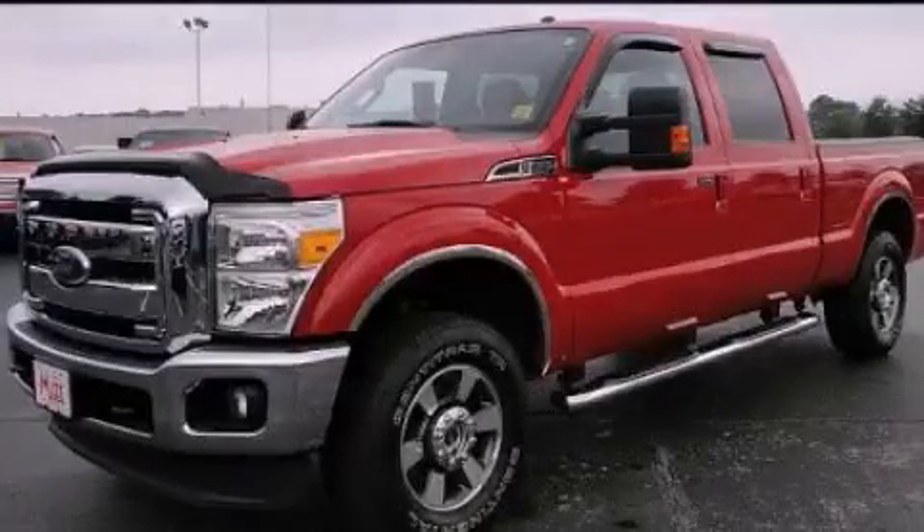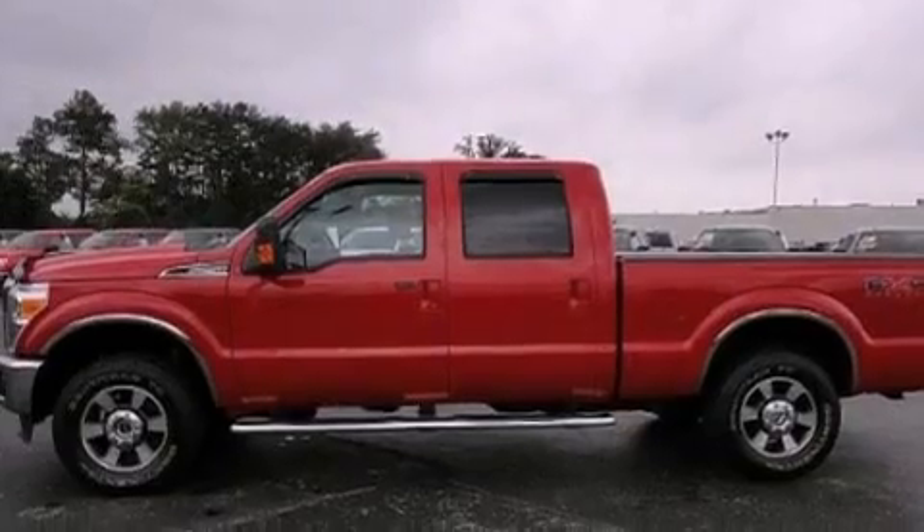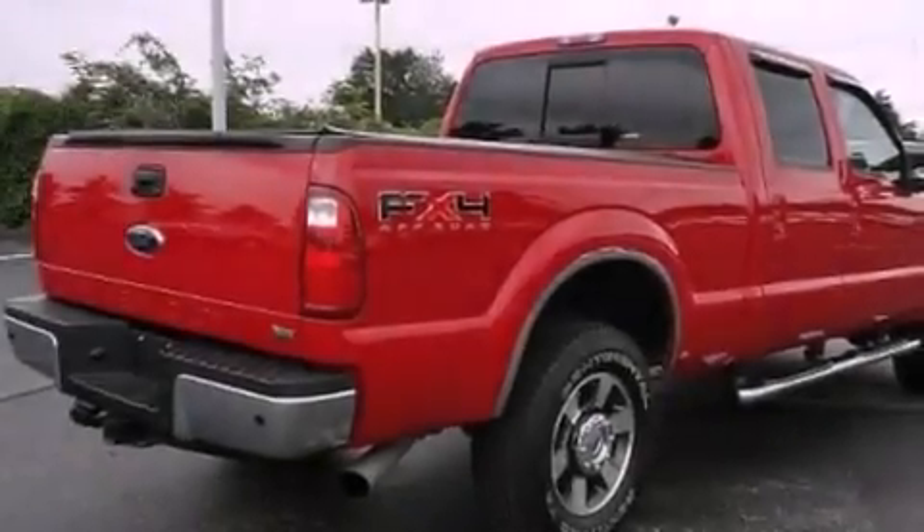This is a 2011 Ford Super Duty made for the job site, the trail, and the town. It has a 6.2-liter 8-cylinder engine and an automatic transmission.